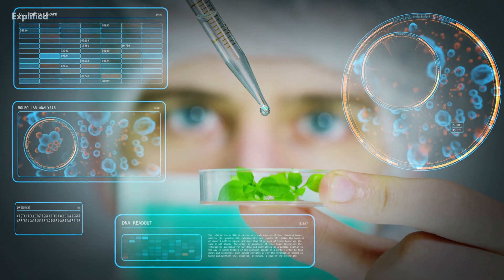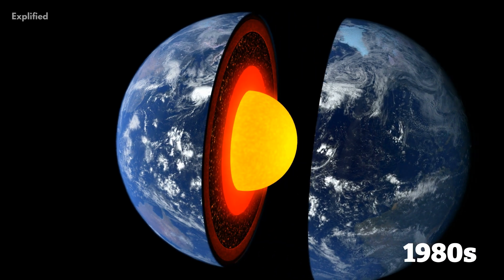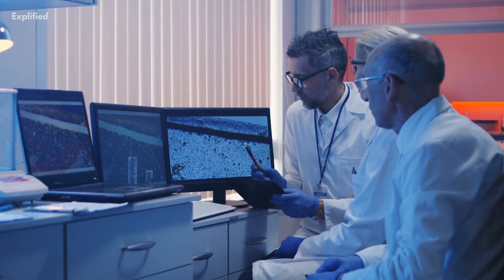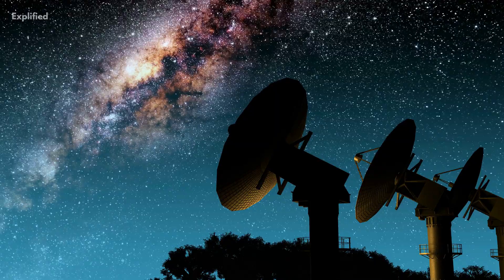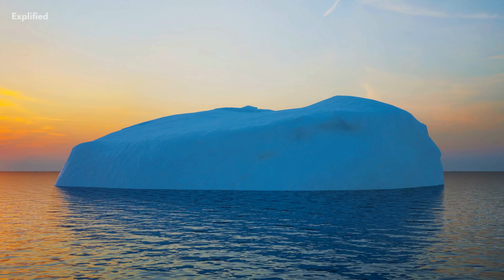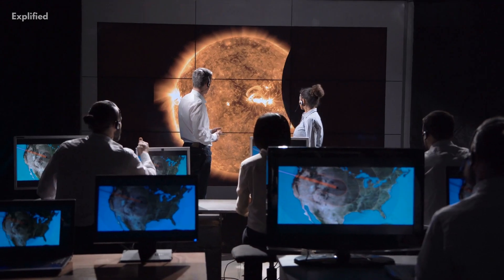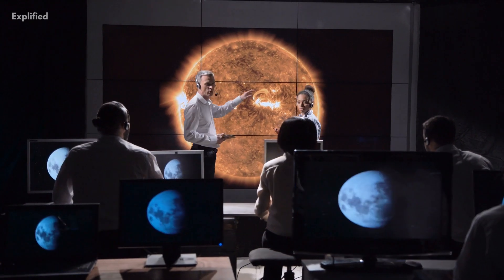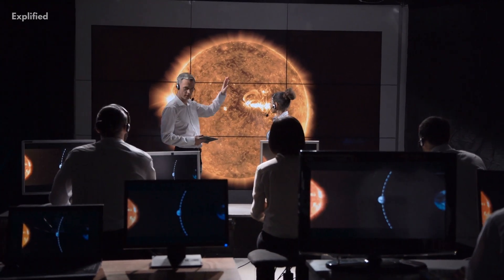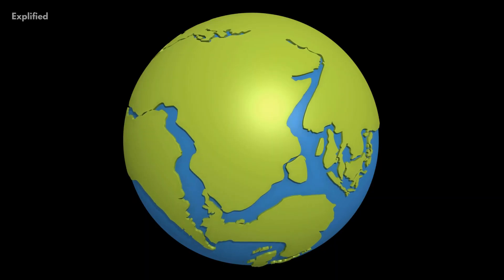The first signs that anything intriguing might be buried deep inside the inner core date back to the 1980s. Scientists utilize earthquake waves to create images of the core because there is no means to reach the inner core, where temperatures are comparable to those at the Sun's surface. Scientists can reconstruct an image of what the waves have passed through using small changes carried by them from an earthquake detected on the opposite side of the planet.